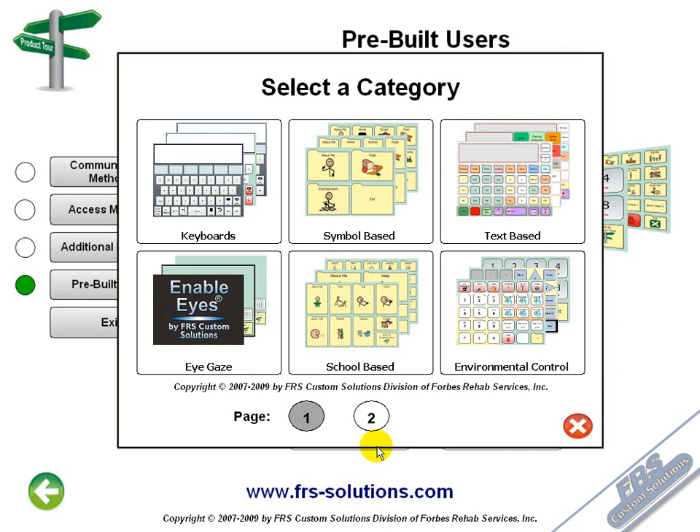Since all of our pages are fully customizable, we recommend using a pre-built user file as a starting point when creating new custom user files. The FRS user files are organized in categories, and we recommend that you spend some time browsing through these categories to get acquainted with the pre-built content.